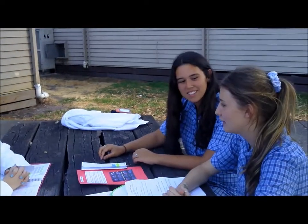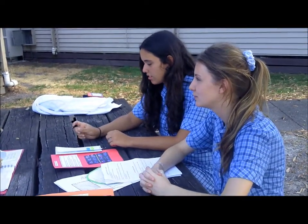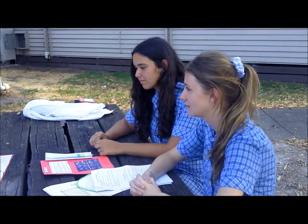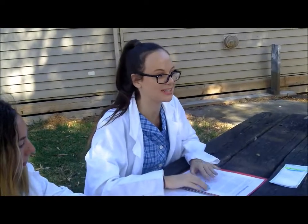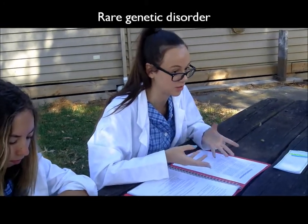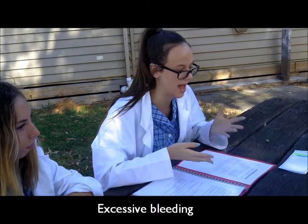Well, I'm a carrier of Haemophilia and we really want a child, and we're just wondering what are the chances of our child having developed Haemophilia? As you already know, Haemophilia is a rare genetic disorder that prevents the blood from clotting properly, so a person who has it bleeds more than someone without Haemophilia.